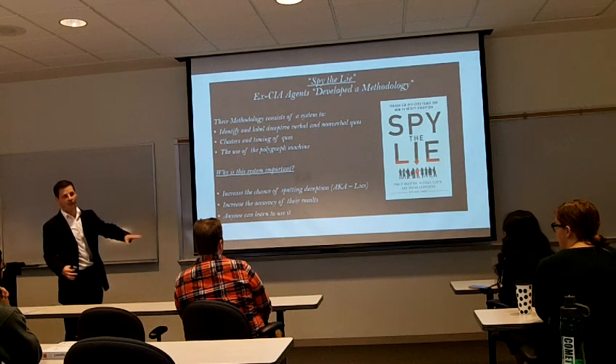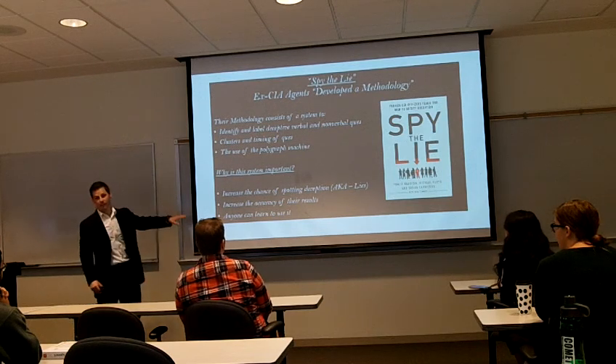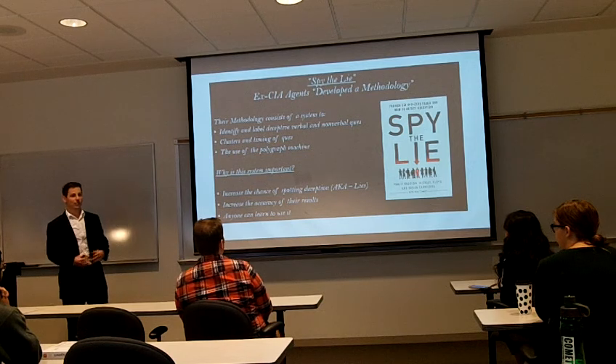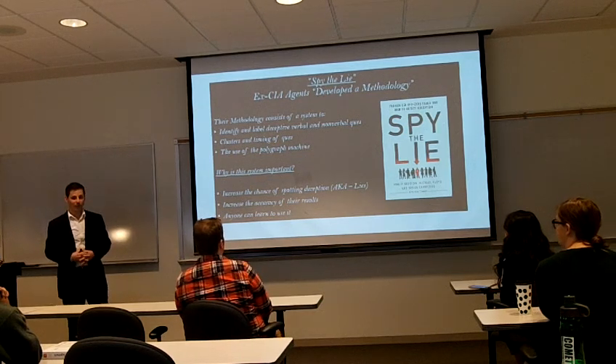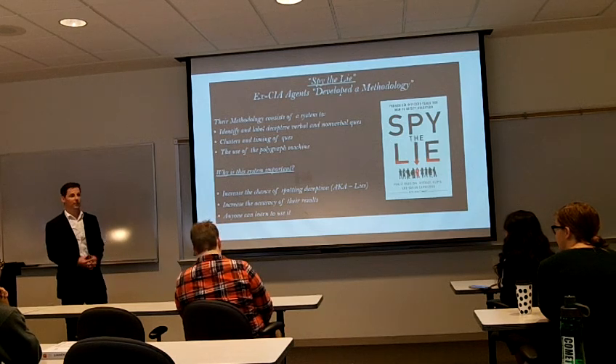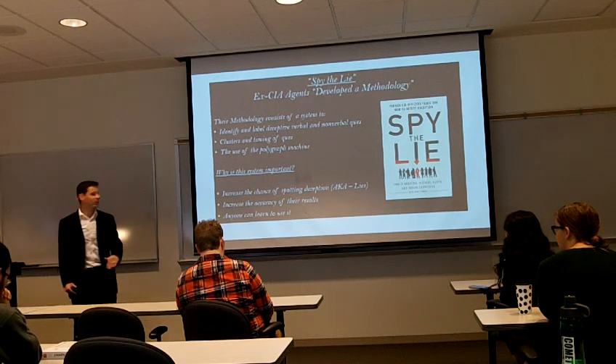Why is this important to them, and why is it important to us? This methodology they created increases the chance of spotting deception — aka lies — and it increases the accuracy of their results. Think about if you're going to put someone away for life, you want to know if they're guilty or not. Or if they didn't do anything, you want to make sure they're innocent. So this methodology helps predict whether or not the person is truly lying.